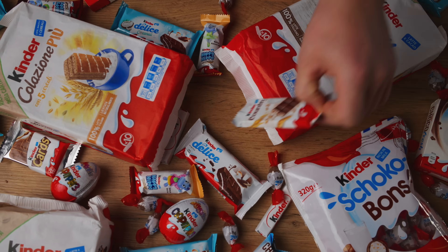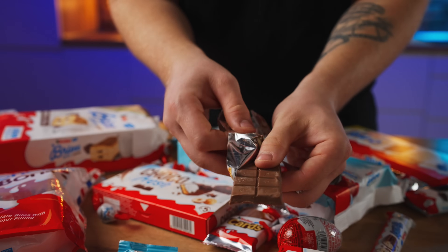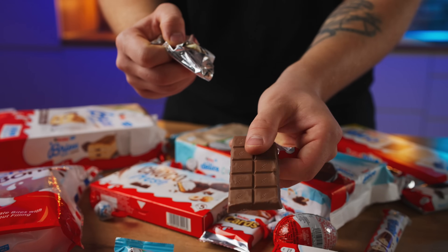The next one is the Kinder Country — a lot of people know this. On the outside it looks like a mini chocolate bar, but on the inside it has a white substance and little balls. Many people like it, but I'm not a fan of this Kinder at all. 5 out of 10.